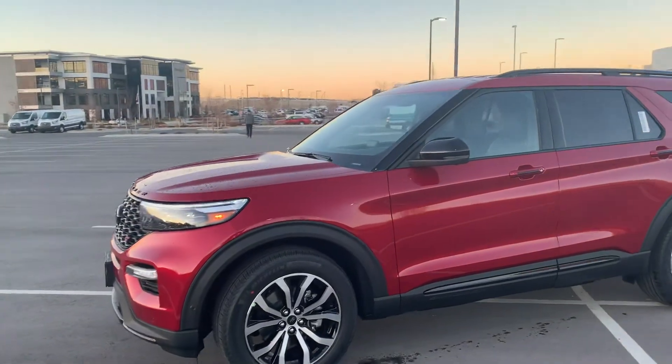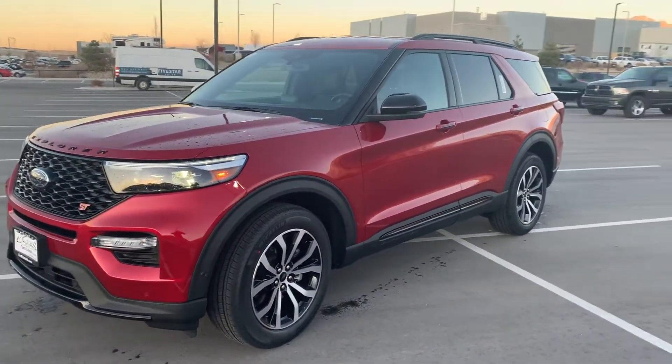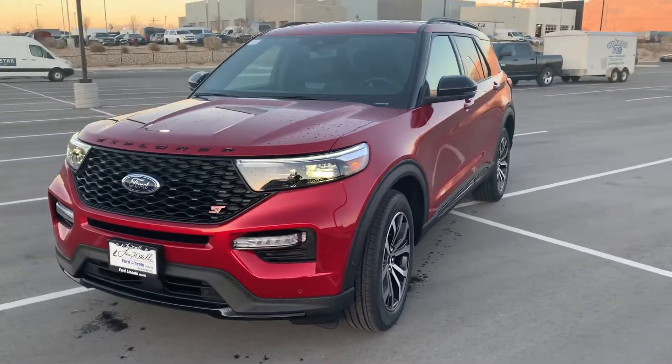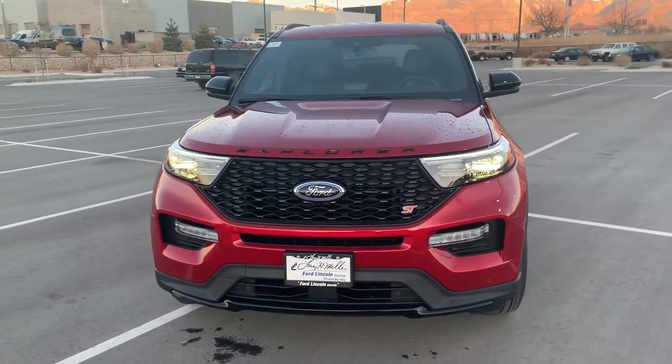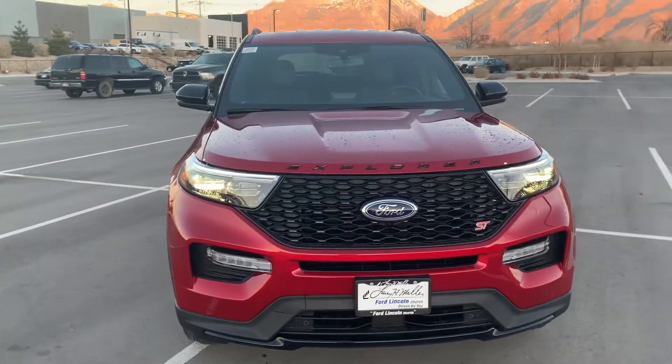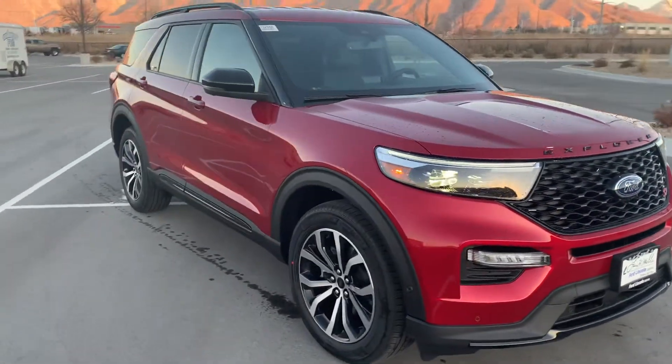I personally love the Explorer — my family car is an Explorer. They get great fuel mileage for a larger mid-size SUV. This particular ST is going to come with a 3.0 liter V6 that is performance-tuned and pulls over 400 horsepower.